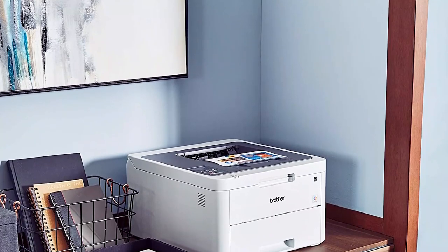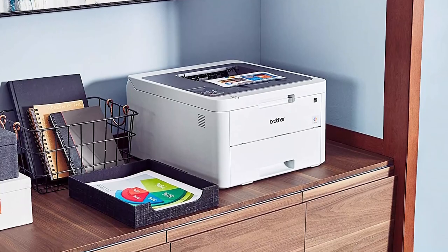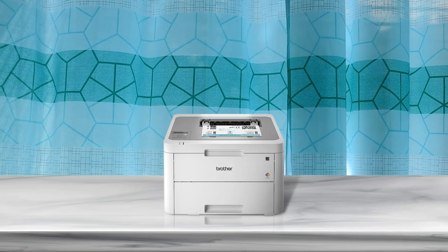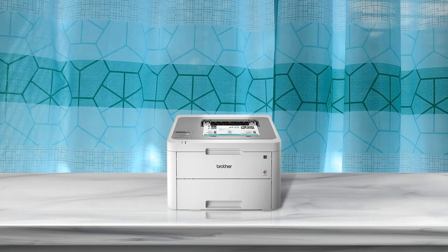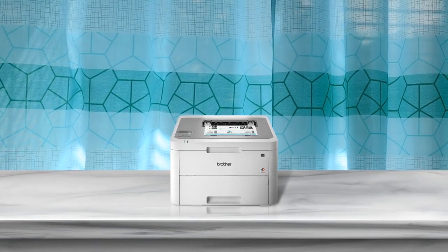Looking for a printer that is compact and produces high-quality prints? Look no further than the Brother HL-L3210CW digital color printer. With a print speed of up to 19 pages per minute, you can get things done quickly and easily. It offers easy and affordable color printing with laser printer quality that produces rich, vivid color documents. Its versatile paper handling system helps increase productivity, minimizing the need for frequent refills with its 250-sheet paper tray that adjusts to letter or legal paper.